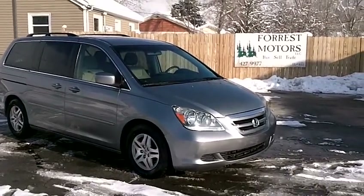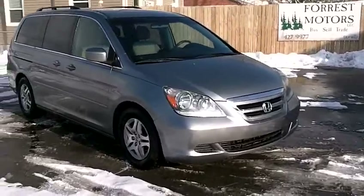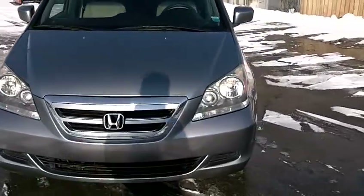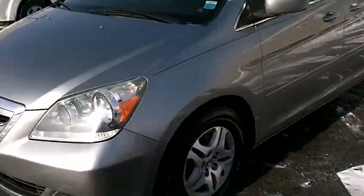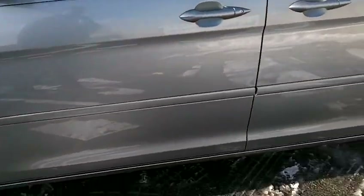2006 Honda Odyssey EX model, slate metallic with 61,000 miles on the car — excellent, very low miles. We're going to do a quick walk around the vehicle so you can inspect the condition of the paint and the body.